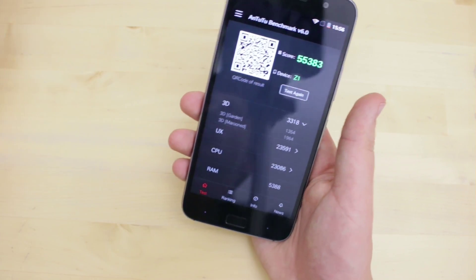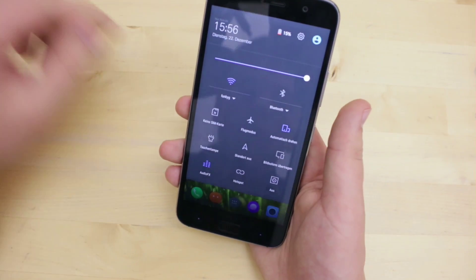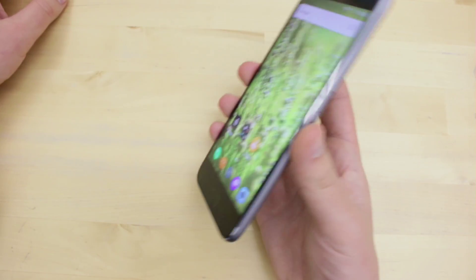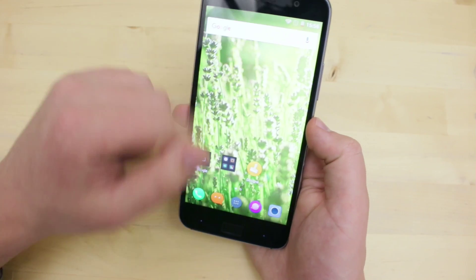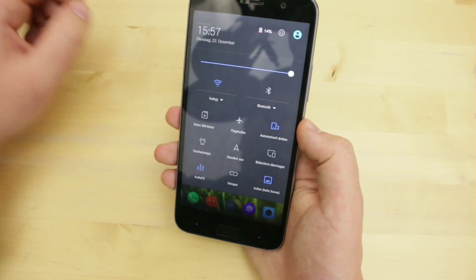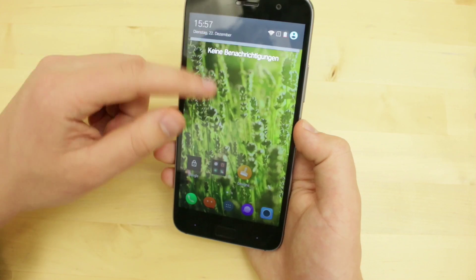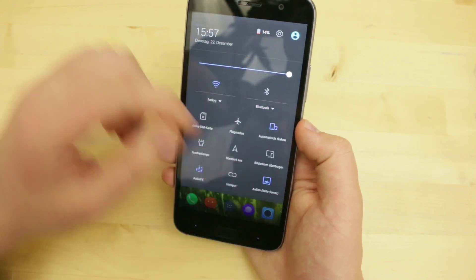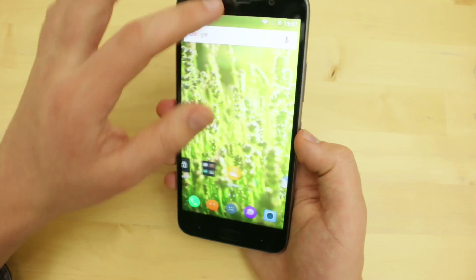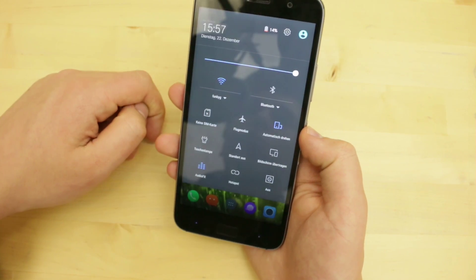Wenn man es zum Beispiel einer Gruppe links und rechts zeigen möchte oder in einer Gruppe ein Video auf dem Smartphone schaut, kann man das aus den meisten Winkeln immer noch relativ gut betrachten. Einziger Punkt: man könnte vielleicht ein paar Prozent in der Helligkeit noch oben drauf packen. Man hat hier zwar die verschiedenen Modi – mit dem Nachtmodus oder auch dem Sonnenmodus – dass das Display gut beleuchtet ist. Diese Profile machen teilweise Sinn, aber keinen gigantischen Unterschied, außer beim Nachtmodus.